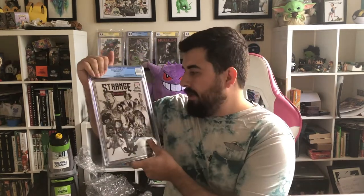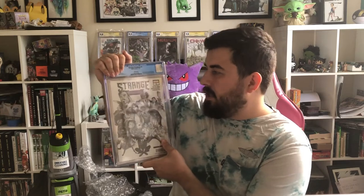Strange Academy number one, the fifth printing. I'm a big fan of this book; I thought it would be a 9.8 and it got the 9.8. I also like black and white covers — I guess you could call this that, because it's not really a sketch. I'm glad I picked those up; it's a cool little book.